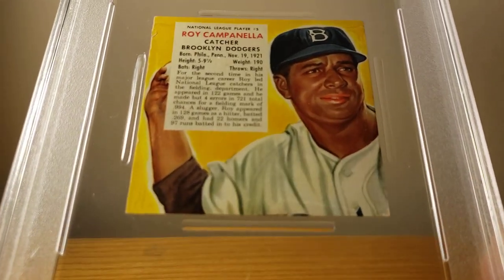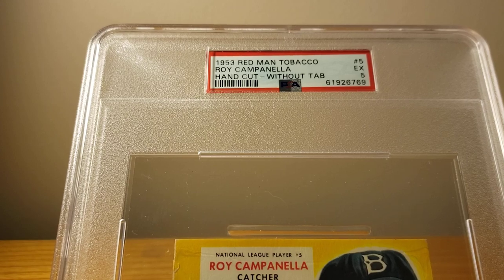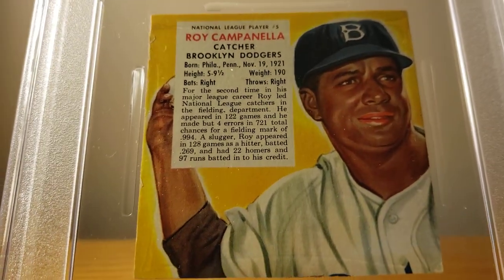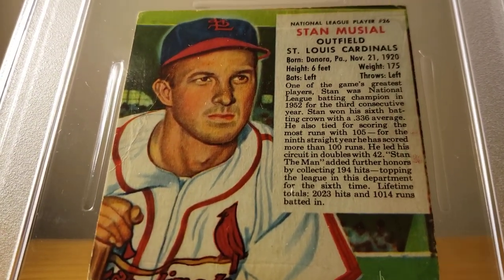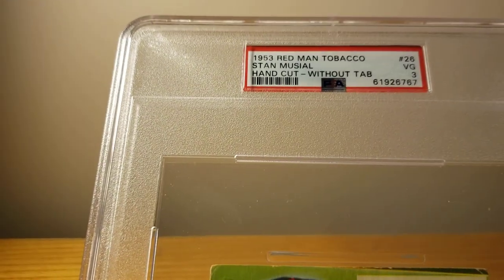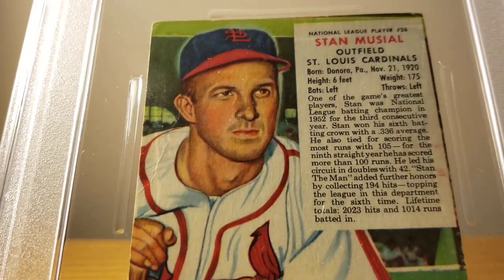Here's another Brooklyn Dodger — I lied, I guess I had three of them. Roy Campanella. Roy came back Excellent PSA 5. I've always liked these cards; I like anything vintage pretty much. And the final Red Man Tobacco card is Stan the Man Musial. For the life of me I do not see the resemblance to Stan Musial — only the name on the card makes me think it's Stan, and he's a VG 3.